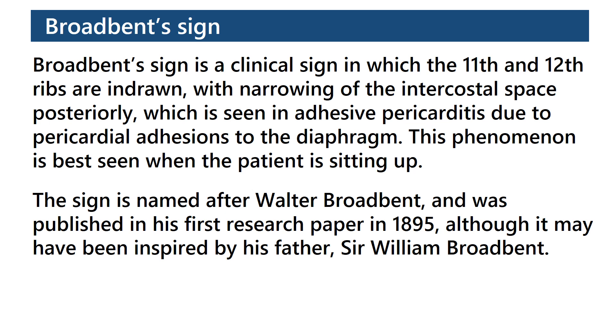The sign is named after Walter Broadbent and was published in his first research paper in 1985, although it may have been inspired by his father, Sir William Broadbent.